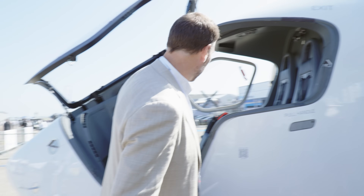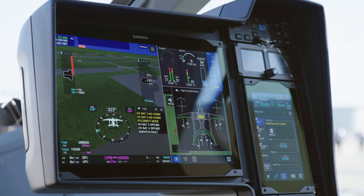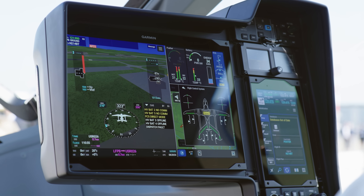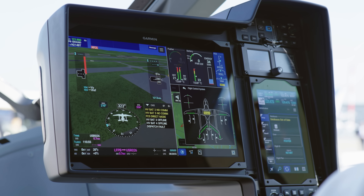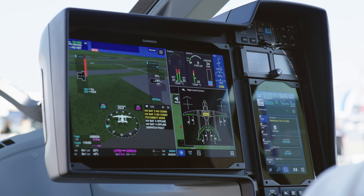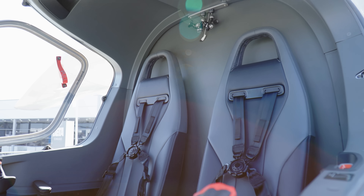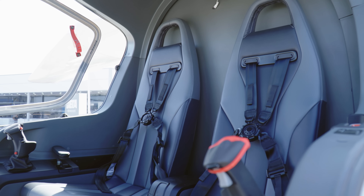This is the launch of the Garmin G3000 Prime, where we have partitioned software to run the fly-by-wire system, the batteries, and all the propulsion. All those synoptics have been reviewed by the FAA and put into this aircraft first.